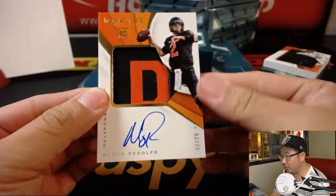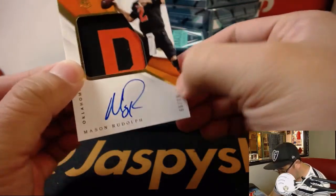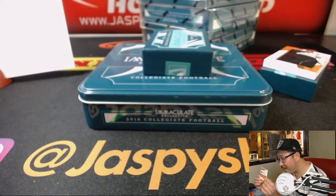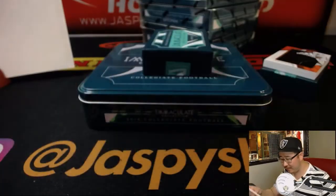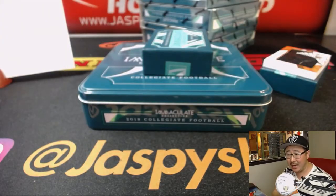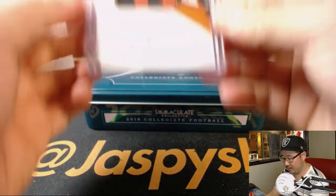And then we've got Mason Rudolph, 93 out of 99. What is that? Piece of ink or relic, or maybe jersey dirt on there. 93 out of 99 goes to Boombox, Mark Glassman, with that one. Nice — Mason Rudolph. Is that the R of Rudolph maybe?